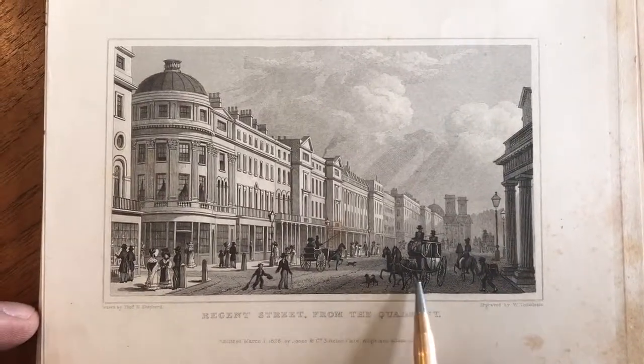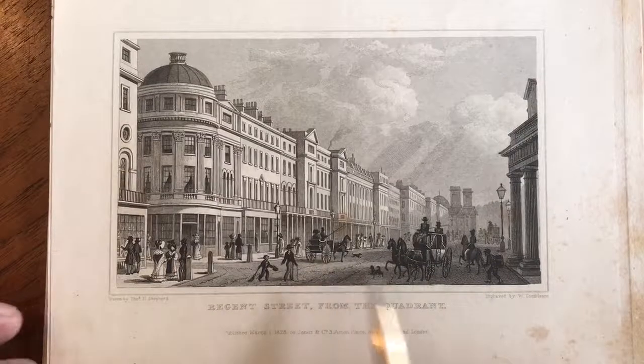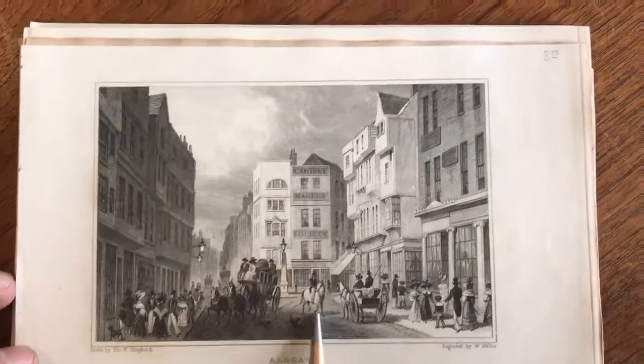This is really interesting too. We've got a dog in the street, a boy with a broom over here, a man with a cane. Here's another horse-drawn cart. Here's a man carrying something. The level of detail in these is really amazing. Here's a cabinetmaker society building.